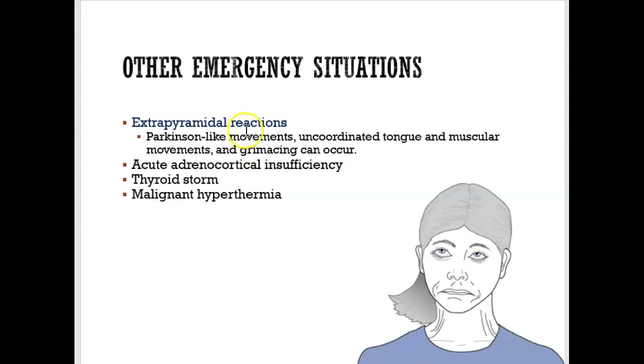Extrapyramidal reactions are other emergency situations where all of a sudden the patient starts having Parkinson-like movements — shaking a lot, uncoordinated tongue, grimacing. There are emergency treatments available for those people. Sometimes what doctors will do is give them an IV of Benadryl, and that relieves those Parkinson-like movements.